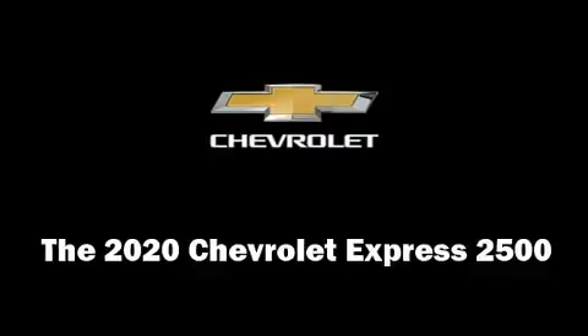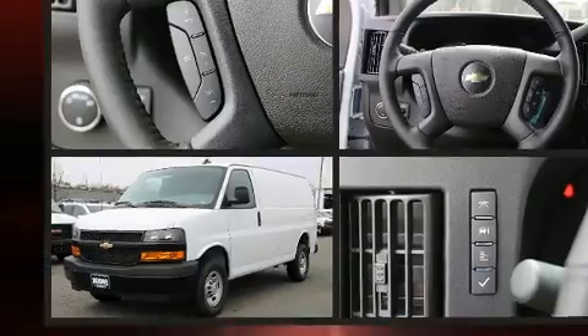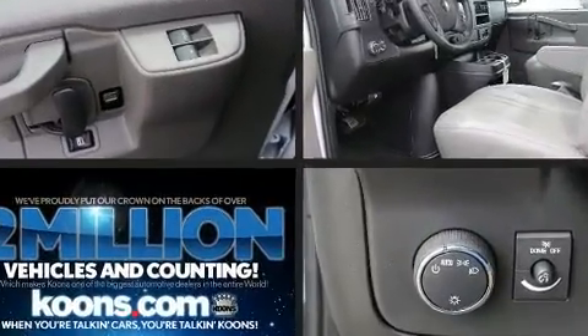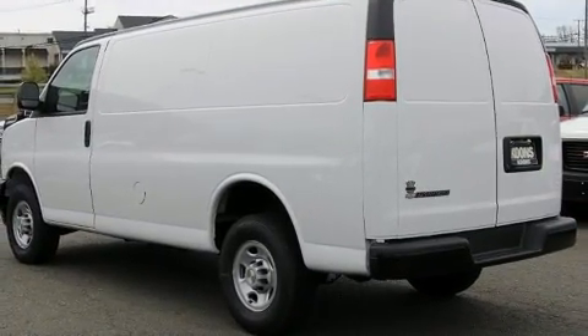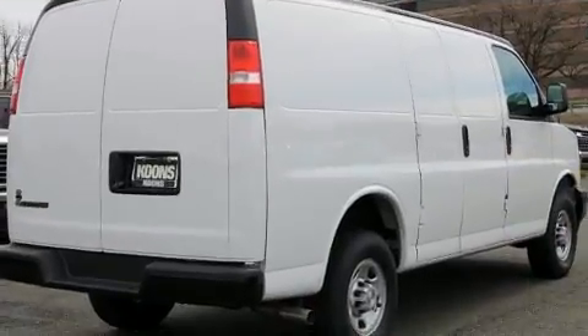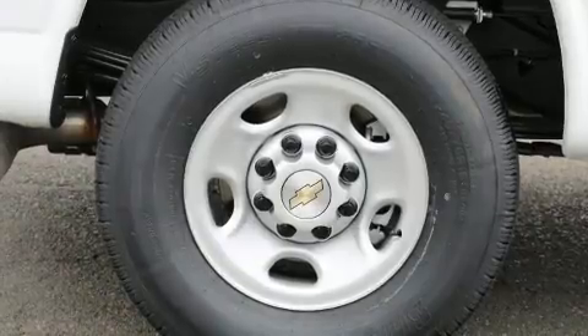Get excited about the 2020 Chevrolet Express 2500. It features an automatic transmission, rear-wheel drive, and a refined six-cylinder engine. Top features include front bucket seats, delay-off headlights, one-touch window functionality, a tachometer, variably intermittent wipers, and a trip computer.